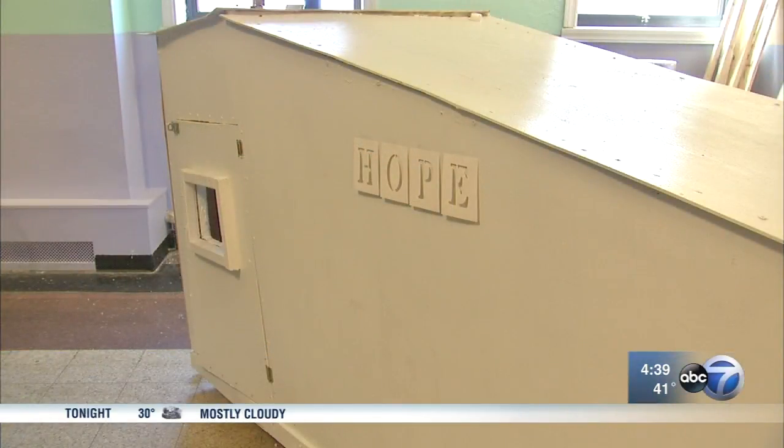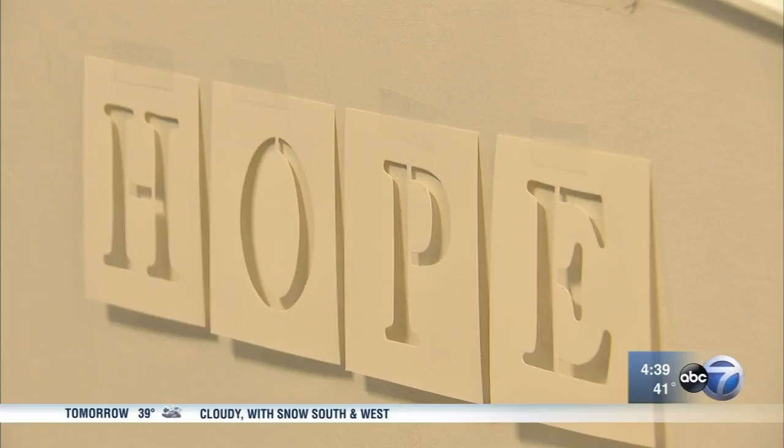The students have named this structure "Hope." Their teacher says he can relate. I have experienced some homelessness personally, and I can say that that's what really makes a difference — is giving hope.